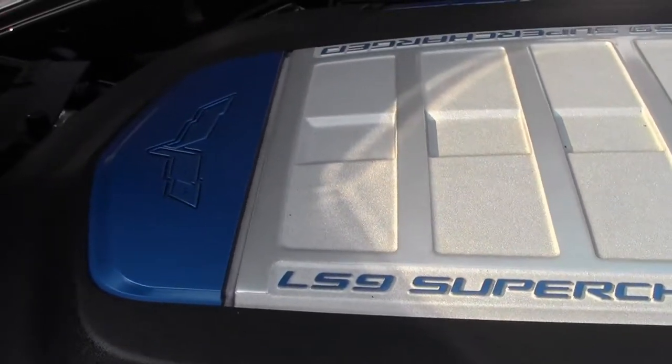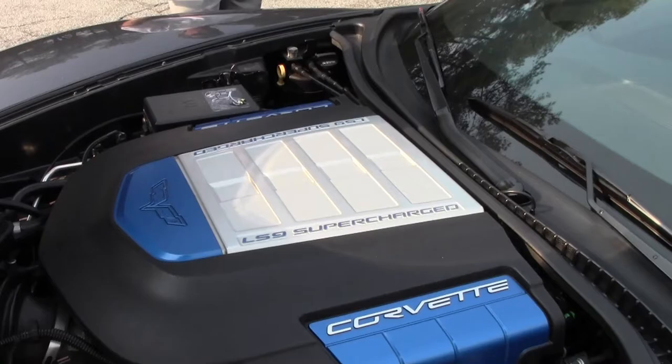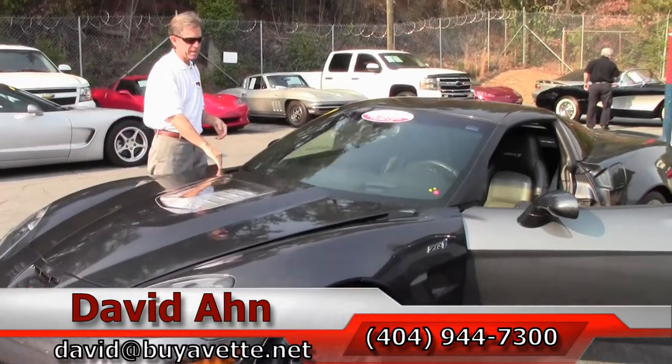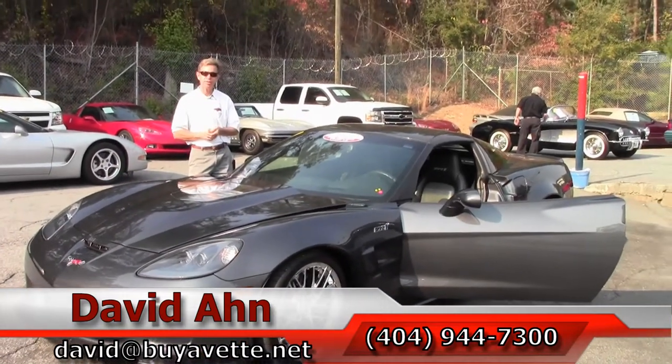If you're looking for a specific Corvette, we have a locator service we offer — we'll go out and find it for you. If this is the ZR1 you've been waiting on, don't delay. Call and always ask for David. Buy-A-Vet, Atlanta, Georgia.